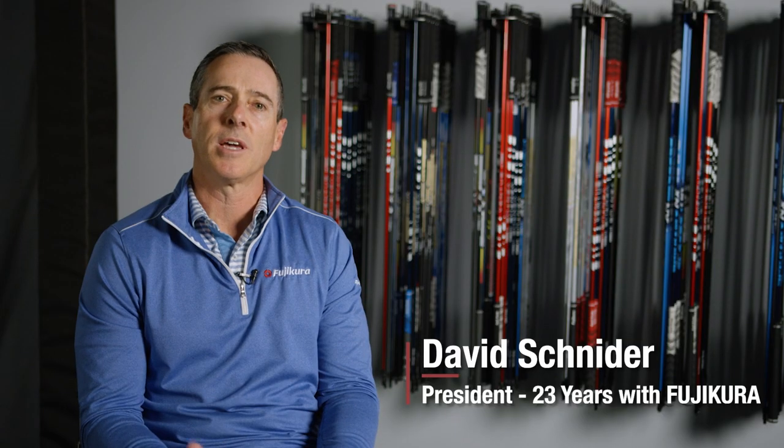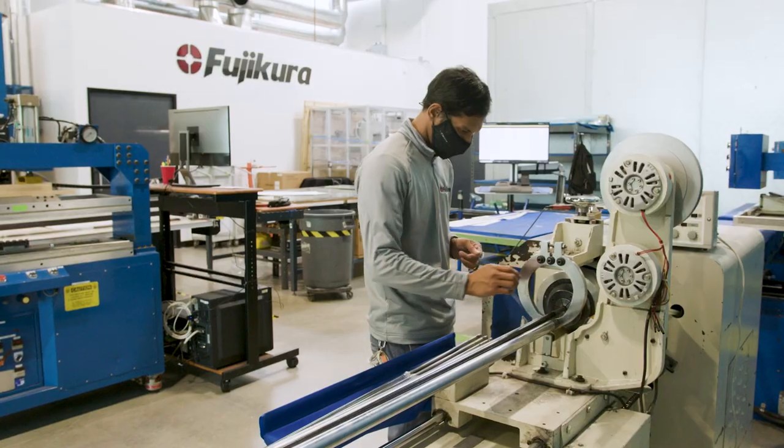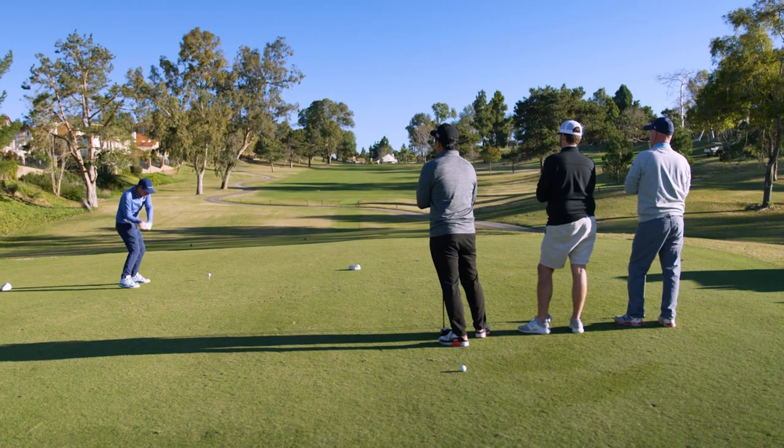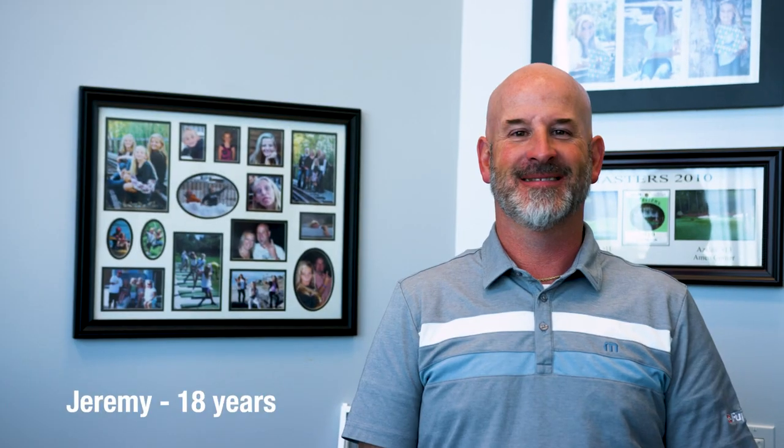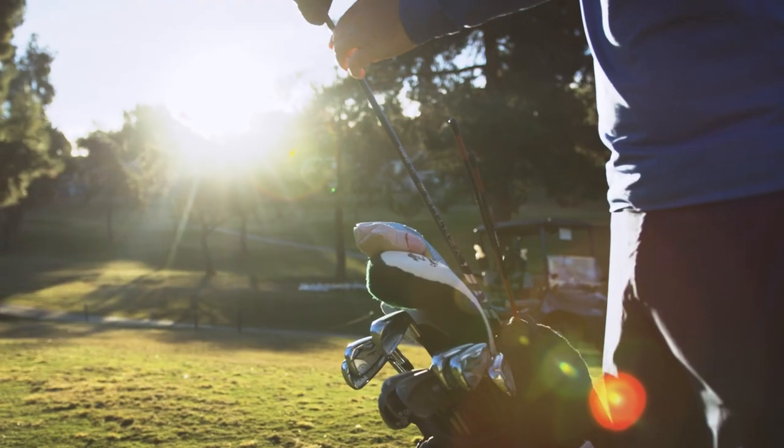There's a long history of Fujikura as a business. We've put together a dynamic group of people that have great experience, but more importantly they have a passion — a passion for the game of golf. And we collaborate really well to create products that simply work. It's just a great sport. We love it. We're very passionate here just to play the game and be part of it.